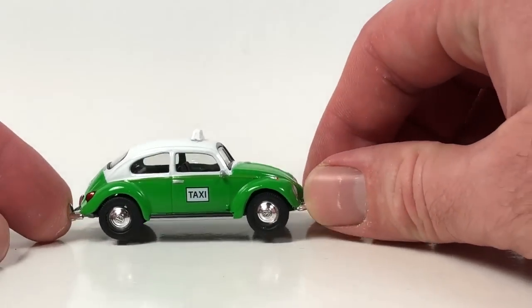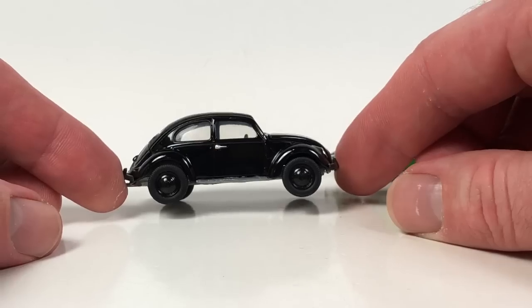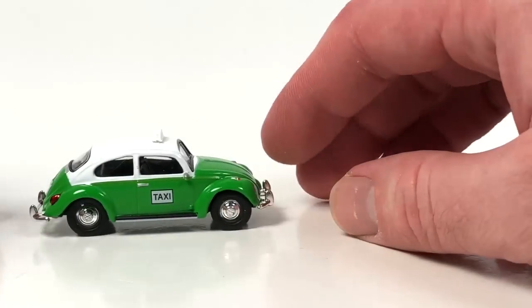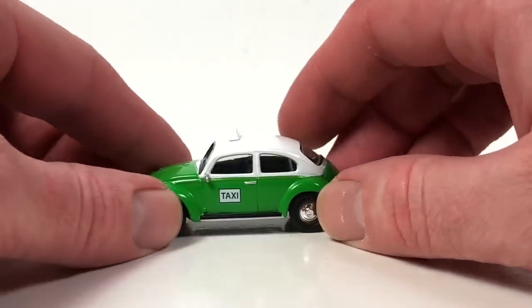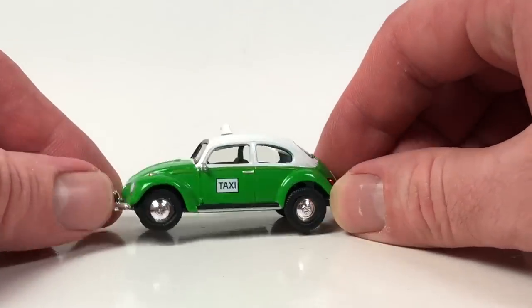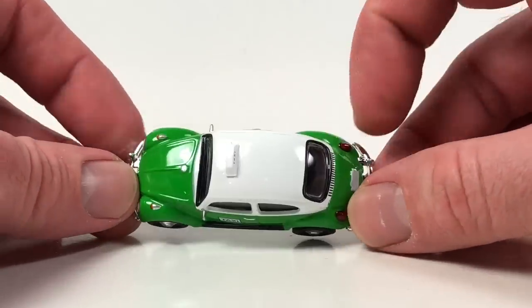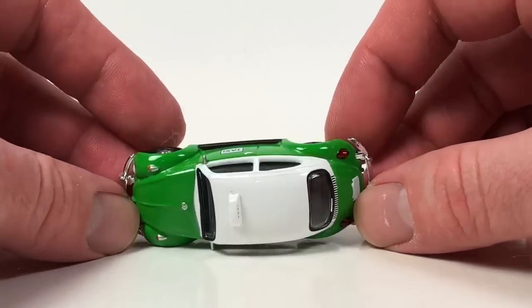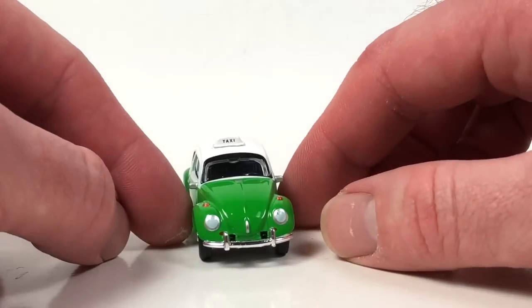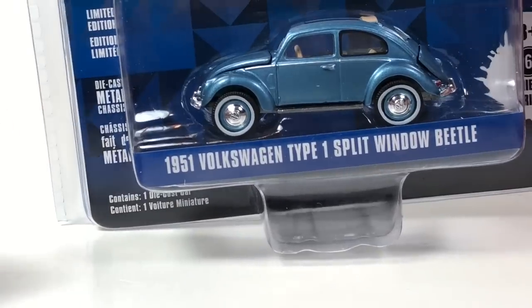I actually kind of prefer this casting almost a little bit better — the shape probably does look better on this beetle. I like that this one doesn't have opening features that get in the way, since they don't shut properly. It does have a nice added taxi topper, which is a pretty cool little add. That's your number two for 10 Car Tuesday.